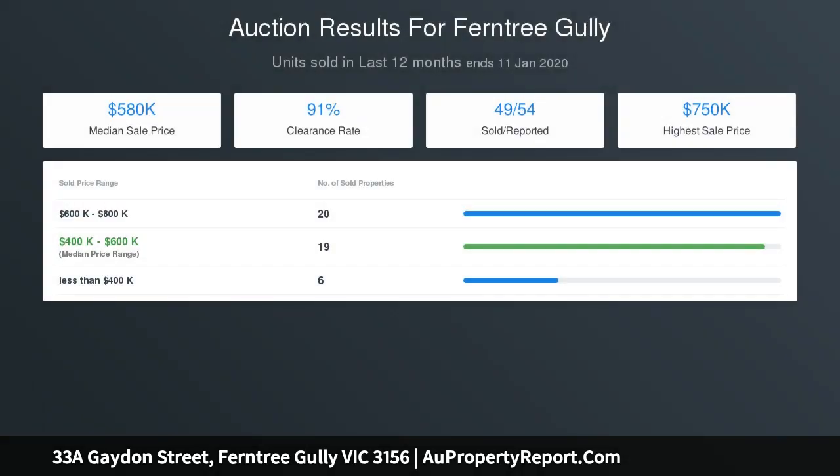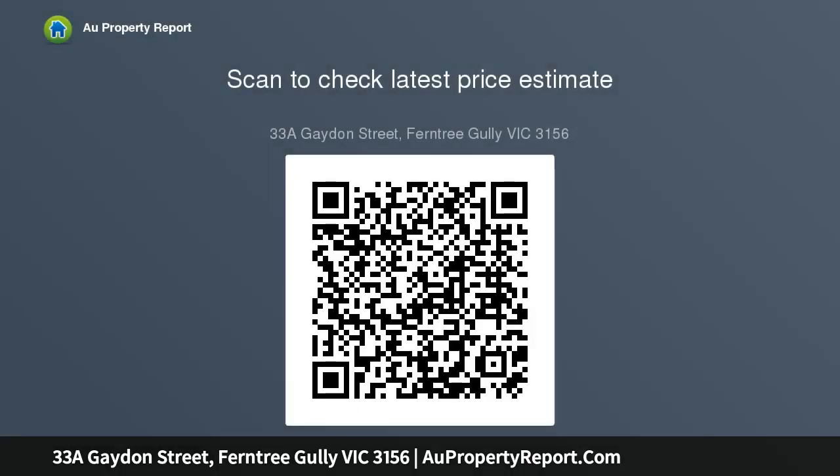A generous dining area and second living sunken lounge lead to the outdoor entertaining area framed by a manageable lawn. The sprawling covered deck epitomizes an impressive use of space and style, among the additional highlights of this updated property.